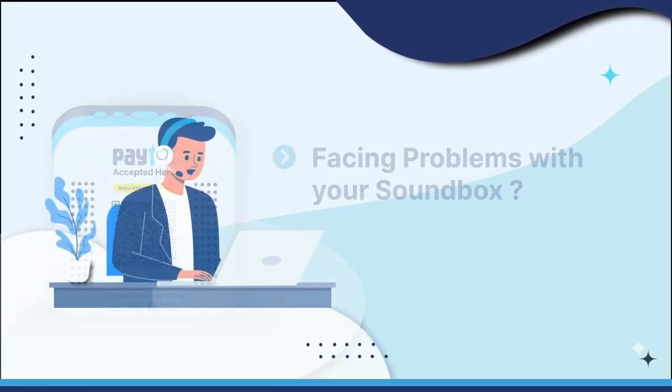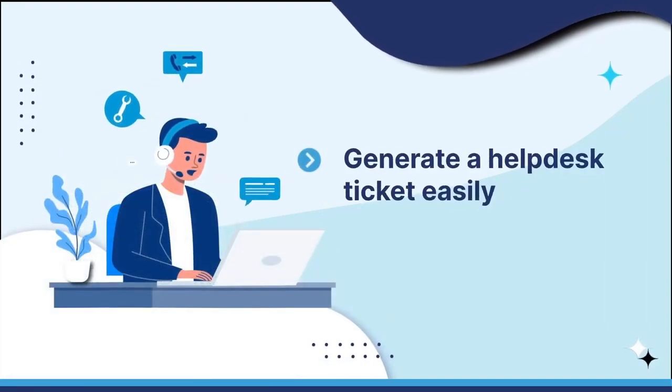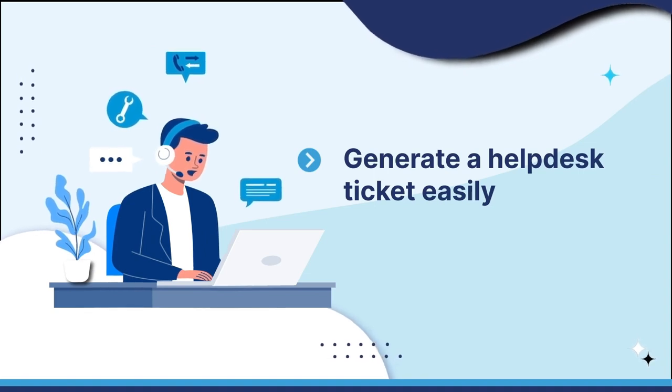Need help with your sound box? Here's how you can raise a ticket at the merchant help desk and get your issues resolved easily.